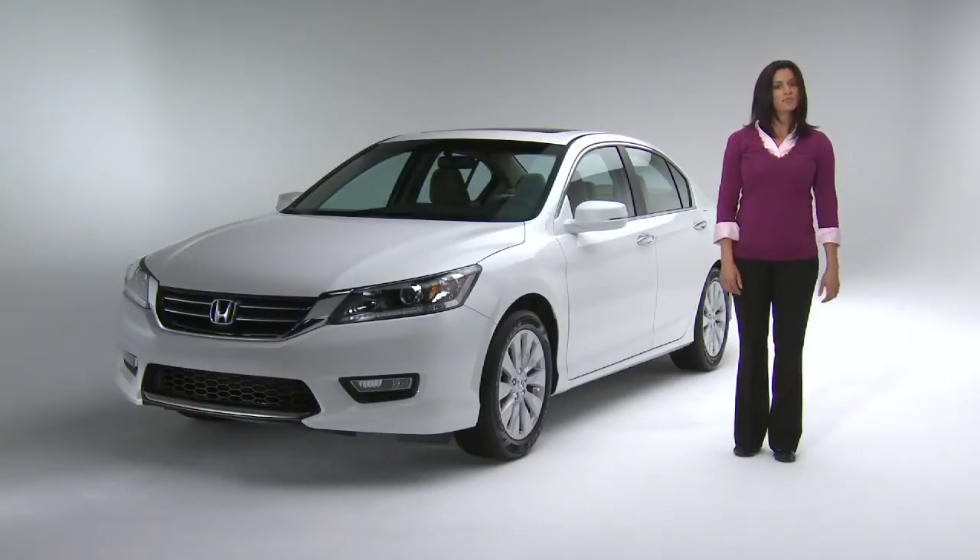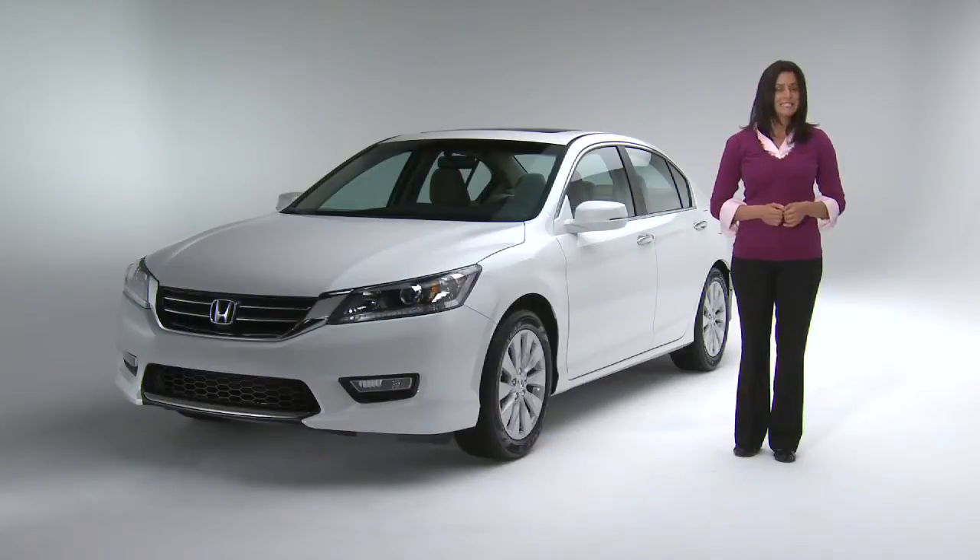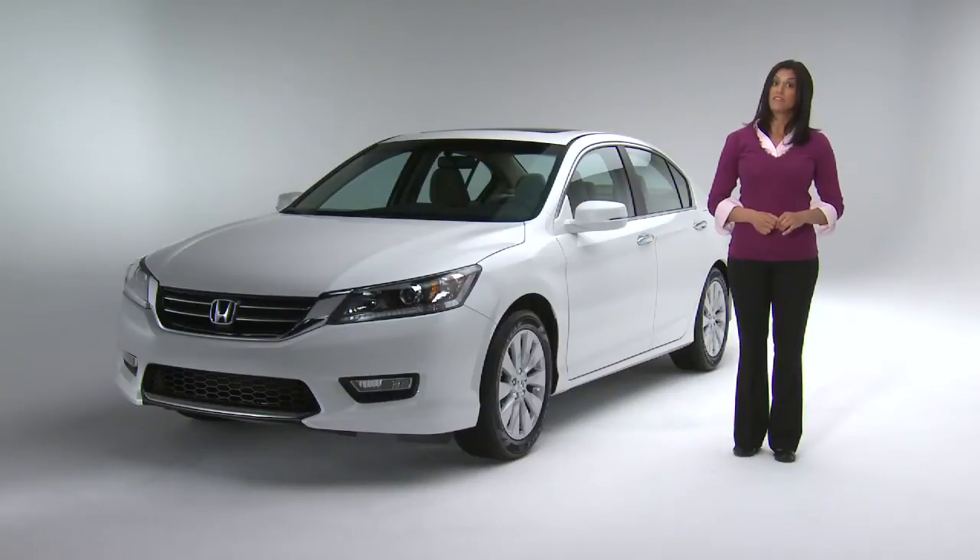Accord's level of craftsmanship is second to none. In fact, the Marysville, Ohio plant, where the Accord has been built for the past 30 years, has some of the most dedicated and detail-oriented engineers that you'll ever meet. And you will meet them because we have some of their stories on video today.